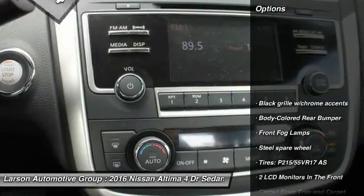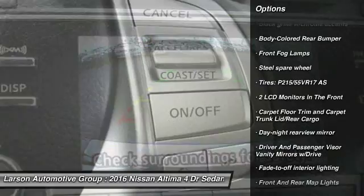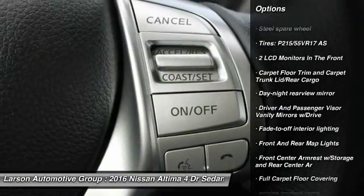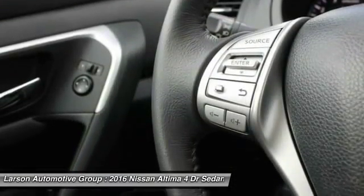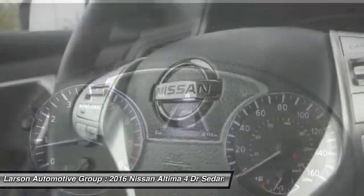Here are some of this vehicle's great options: keyless entry, leather-wrapped steering wheel, front-wheel drive, trip computer, fog lights, day-night rear-view mirror, tachometer, outside temperature gauge, cloth seat trim, perimeter alarm.